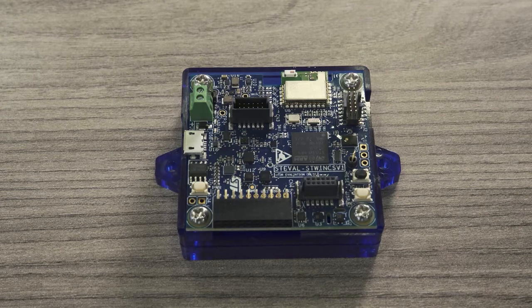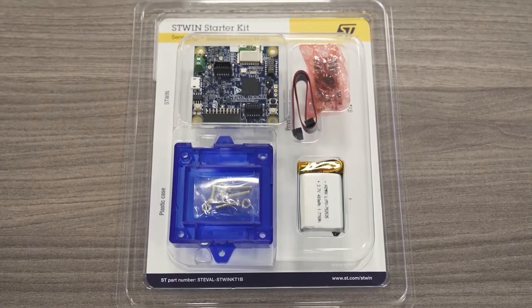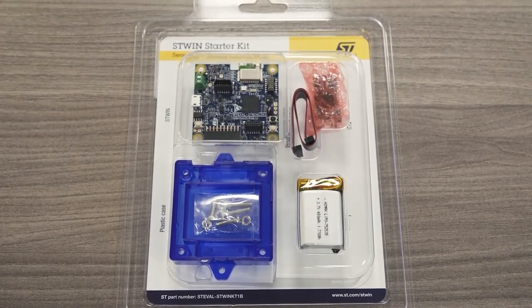Sensor parameters include environmental, vibration, acoustics, and even ultrasound. It comes in a development kit along with battery, plastic holder, and programming cable.